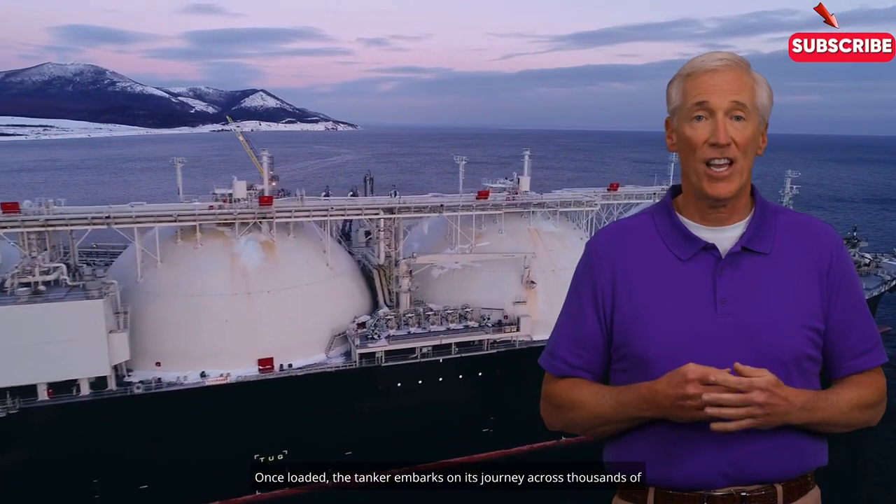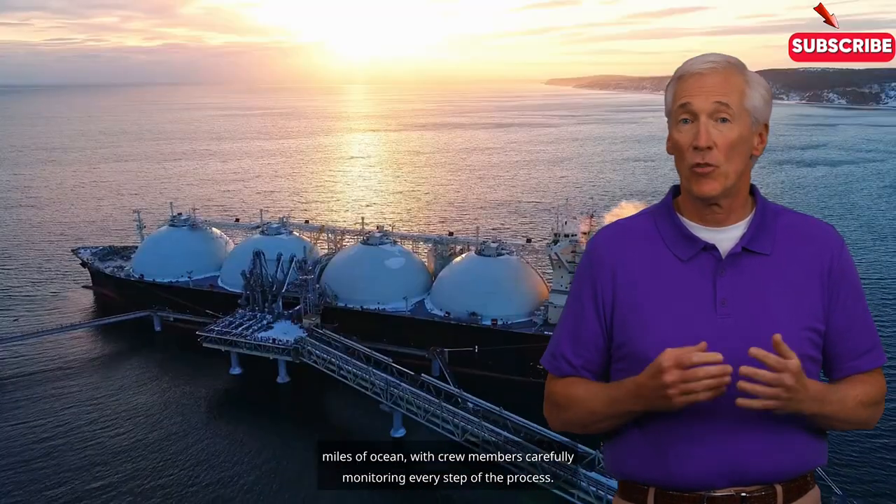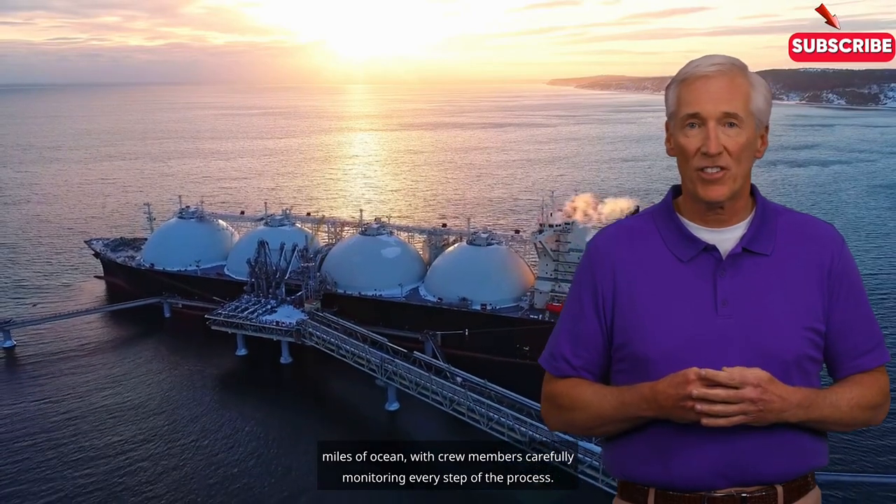Once loaded, the tanker embarks on its journey across thousands of miles of ocean, with crew members carefully monitoring every step of the process.